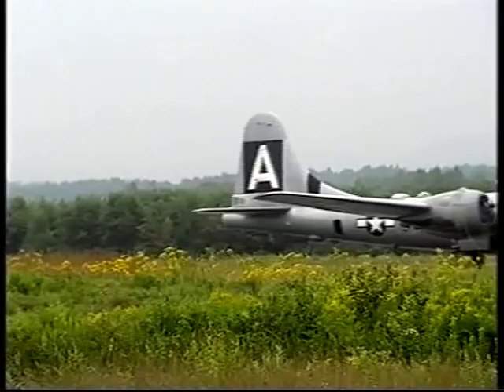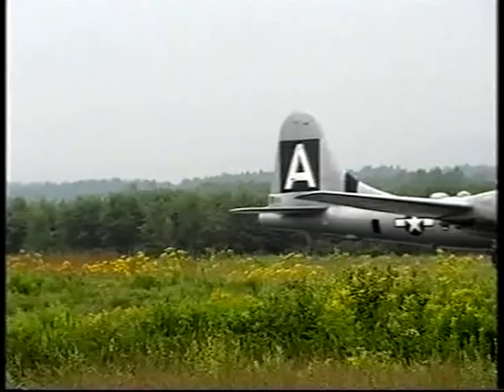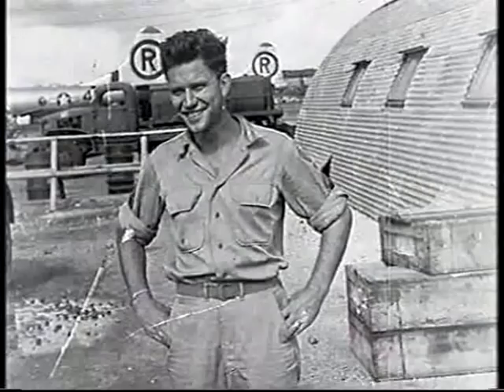The B-29 also had a revolutionary defense system which made it a deceptively dangerous plane to pick a fight with. J.B. Hudson was on the bombing raids to the Pacific in 1945.